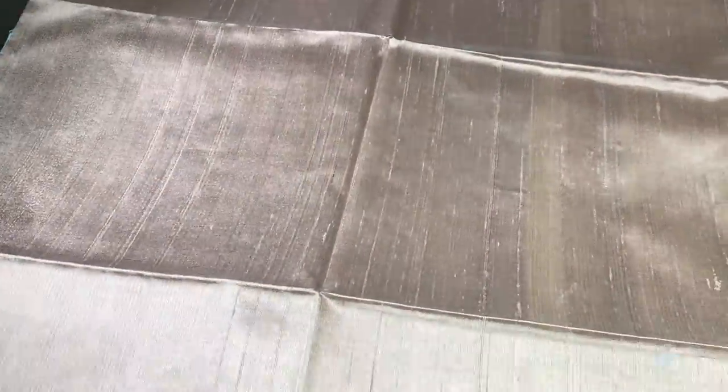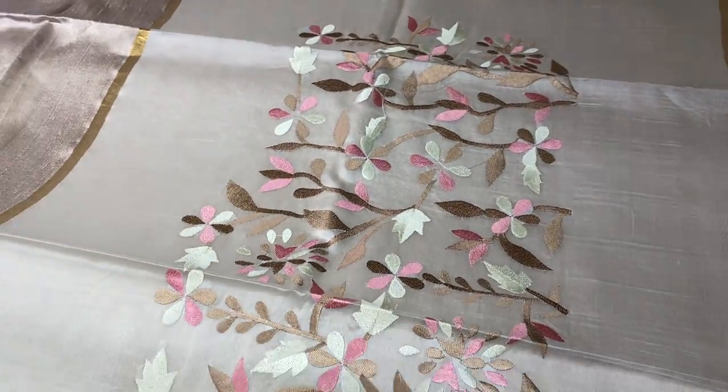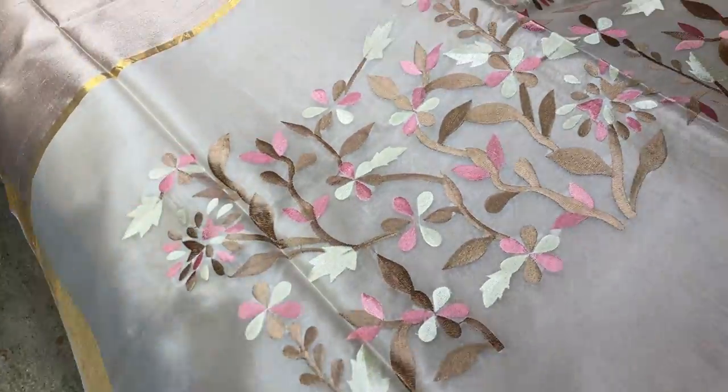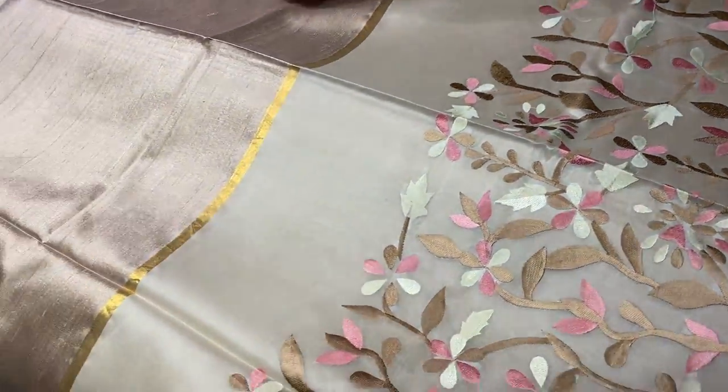The next saree is a very beautiful pastel shade — beige color, very beautiful. With golden zari borders which adds richness to the saree, and very easy to carry — you can wear it comfortably for a long time. With a transparent pallu and embroidery work in the pallu. Same color blouse piece.